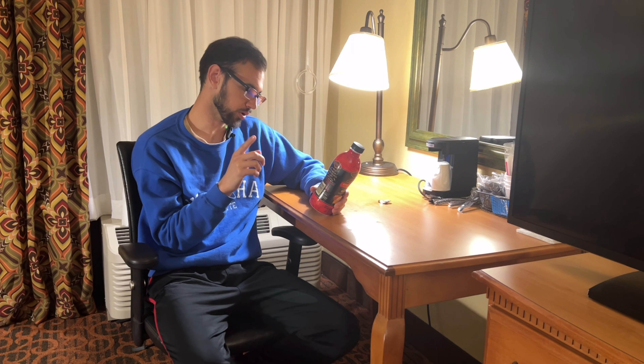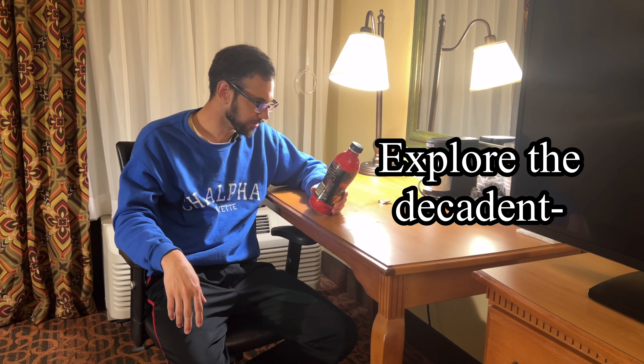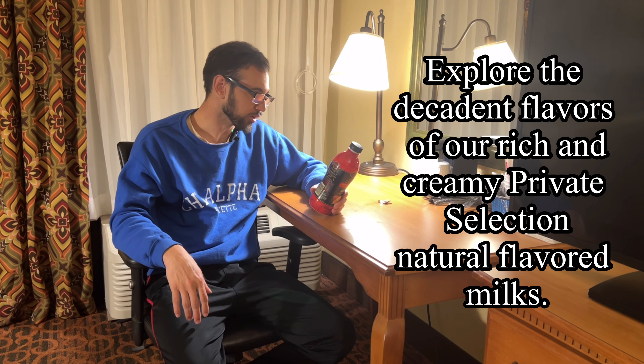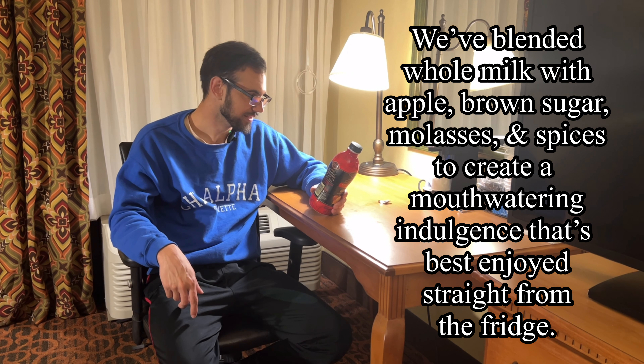I'm gonna read the back of this real quick. It says: 'Explore the decadent flavors of our rich and creamy Private Selection natural flavored milks. We've blended whole milk with apple, brown sugar, molasses, and spices to create a mouth-watering indulgence. Best enjoyed straight from the fridge.' So I'm assuming the juice in this is apple. I can definitely taste that it's there.